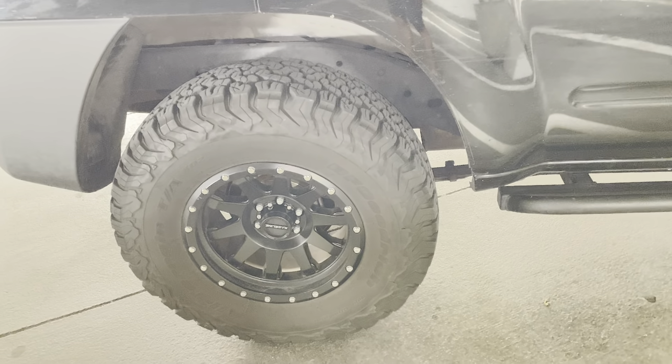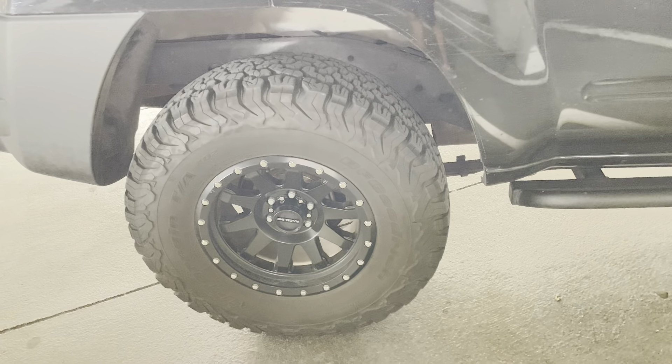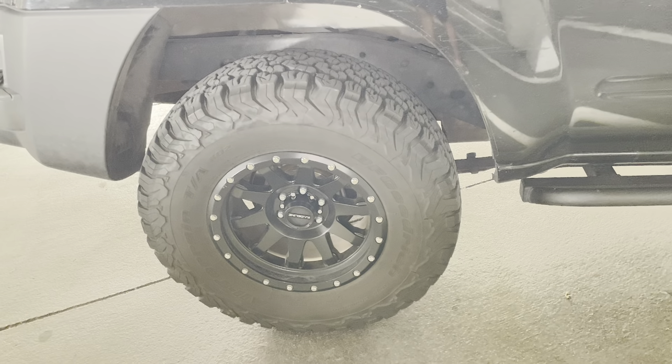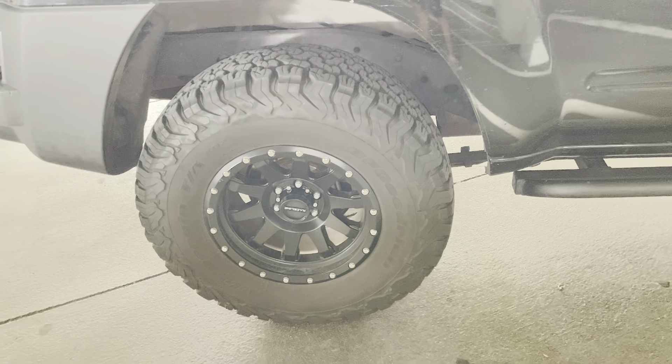These are tires that are designed to live off-road literally. They work and function so much better than any off-road tires you can get. This is top of the line.